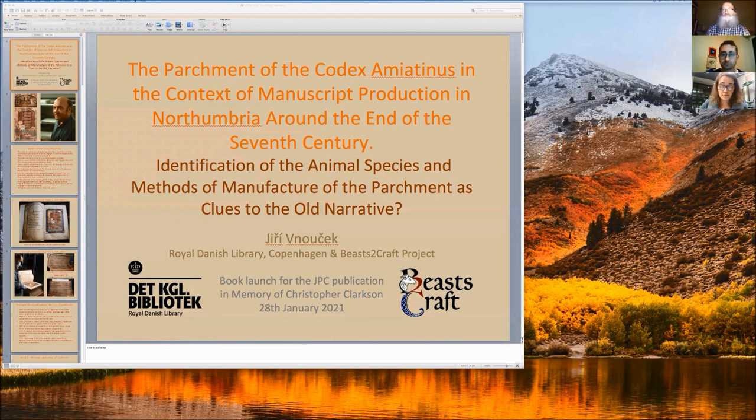Specializing in conservation of parchment manuscripts and book bindings, he participated in the EU project EDAP, Improved Damage Analysis of Parchment, and several other research projects in the field of conservation of parchment manuscripts. His research includes experimental parchment making and the production of manuscripts, in which he gives workshops, lectures, and publishes articles.